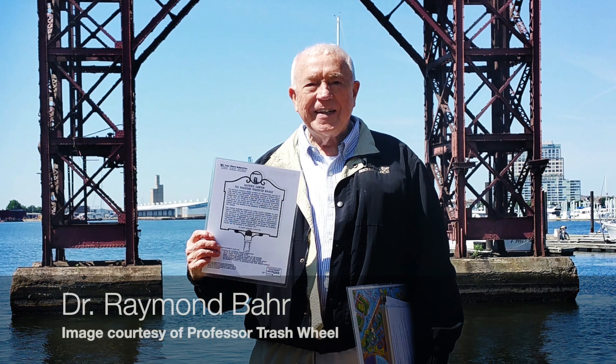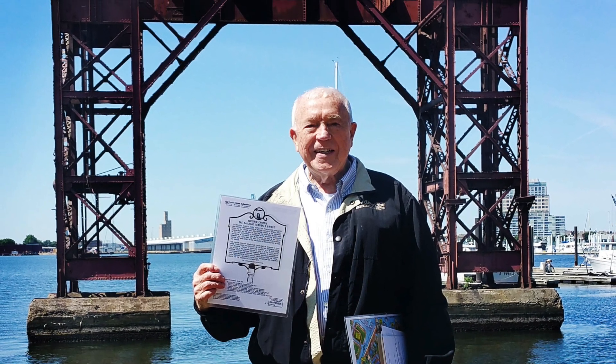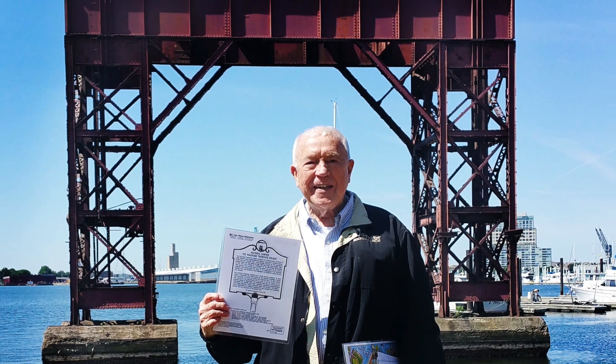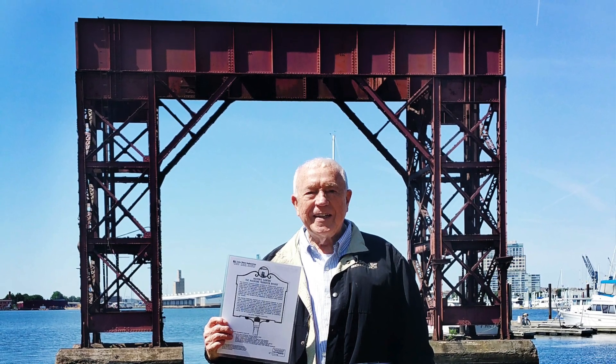And also to Dr. Ray Barr. Dr. Barr for years has been a tireless researcher and writer and champion of Canton and its history and importance. And it's because of Dr. Barr that this railroad transfer bridge got on our radar screens and is now a historic landmark. So thanks so much.